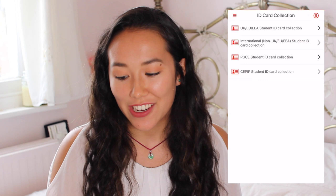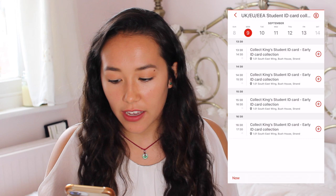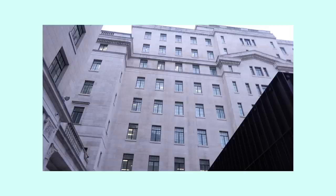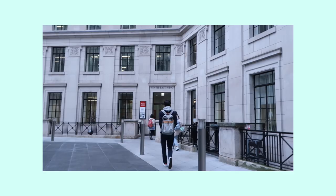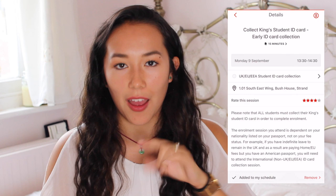The first tab is the ID card collection. I went under the UK EU EEA Student ID Card Collector, and as you can see, every day for two weeks they have slots where you can go and collect your ID cards. I would definitely recommend doing it early because it's a great excuse to go to Bush House and see what it's like before there are loads of students there. It's such a beautiful building. All you have to do to add this to your schedule is just click the plus button and it will be added. Just to show you what the schedule will look like once you've signed up for everything.